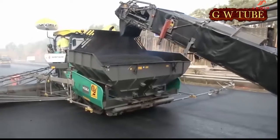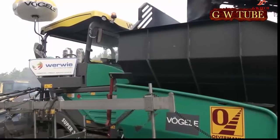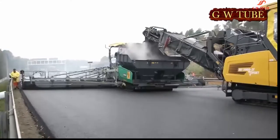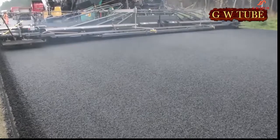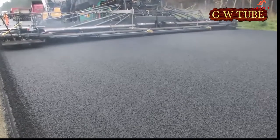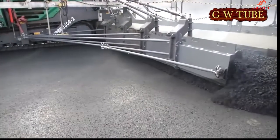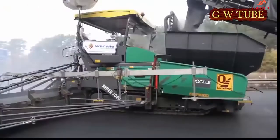Service brake: hydraulic. Parking brake: spring-loaded multiple disc brake, maintenance-free. The Super 3000-2 is the flagship of the Vögele fleet of pavers, performing well on projects where high pavement quality is required together with a high laydown rate. This large paver is capable of handling any type of road construction material, whether gravel, lean mixed concrete, or asphalt. It builds pavements true to line and level, with perfect surface accuracy and high density.